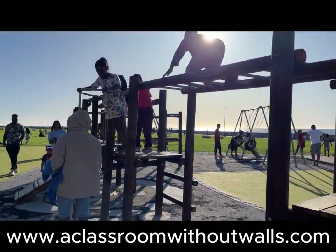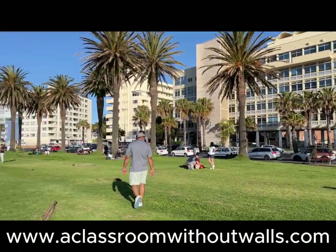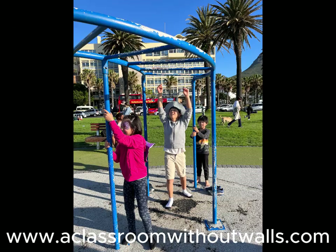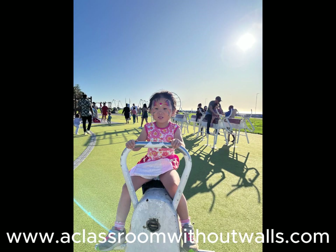Just before we reached the bike return, we stopped at one of the many playgrounds in Cape Town and the kids enjoyed another hour of outdoor play under the soft afternoon sun with the ocean breeze whispering gently in our ears. Why not stay?